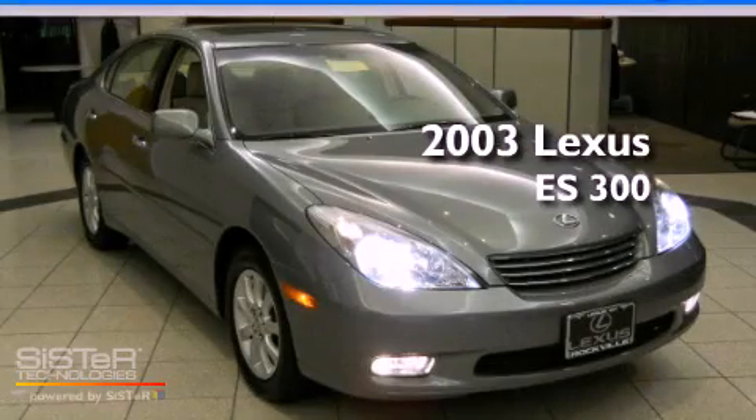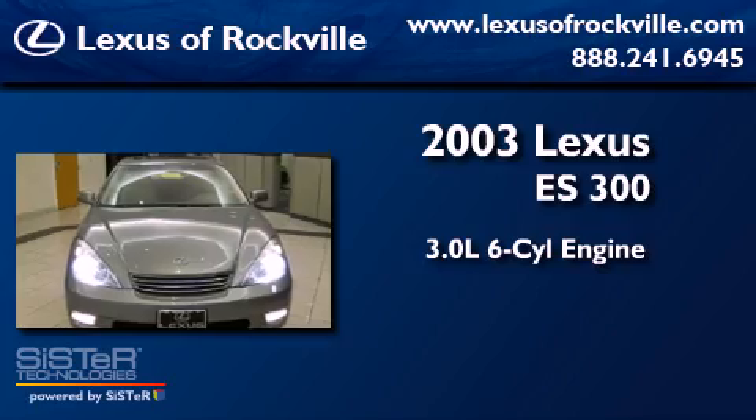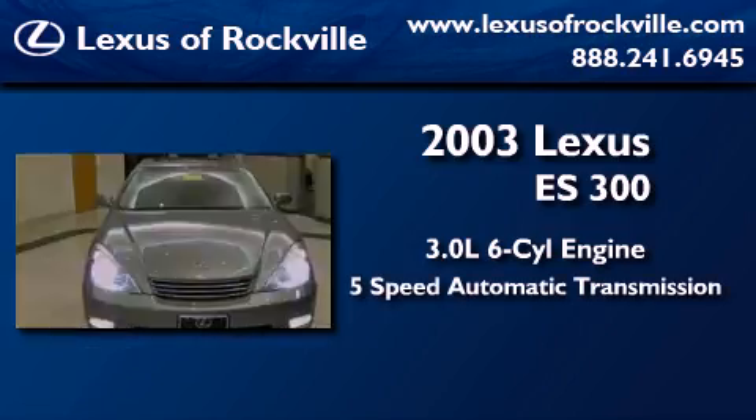This is a 2003 Lexus ES300. It has a 3.0-liter six-cylinder engine and a five-speed automatic transmission.